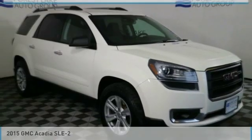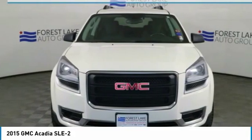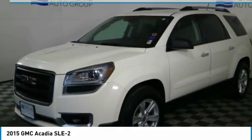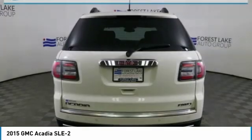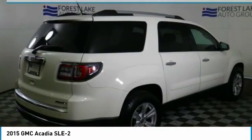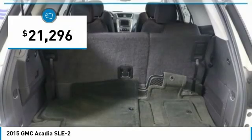Great choice today with the 2015 Acadia. The GMC Acadia has great capability coupled with exceptional safety, offering better highway fuel economy than any other eight-passenger SUV, advanced technology, and thoughtful ergonomics. The Acadia is a premium utility that rejects compromise and is priced below $25,000.